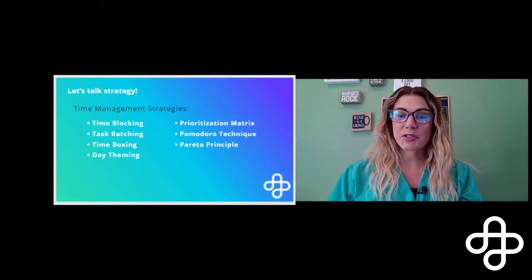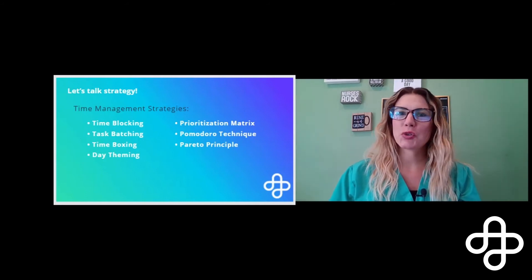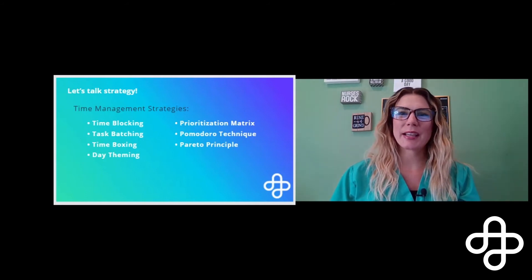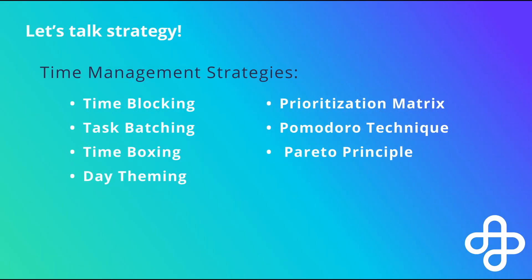We've discussed a lot of the strategies that will be covered in this time management course. I just want to emphasize that there are way too many things to attempt to memorize or retain in nursing school. One principle — the Pareto principle — discusses how to hone in on the 20% of everything you have going on that gives you 80% of your overall grade. And that's the course.